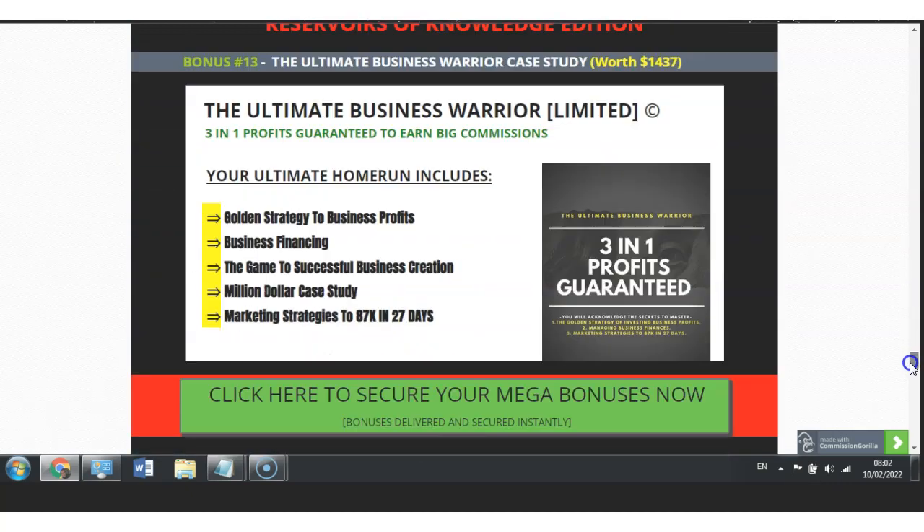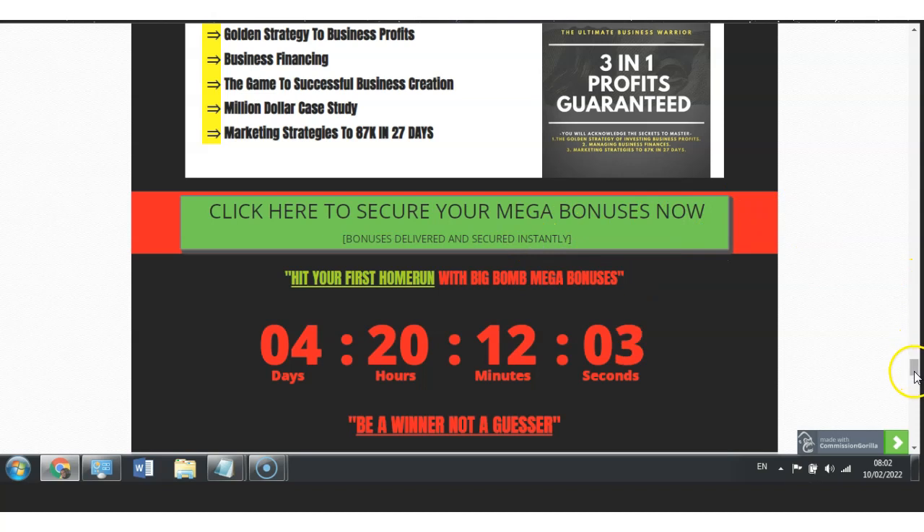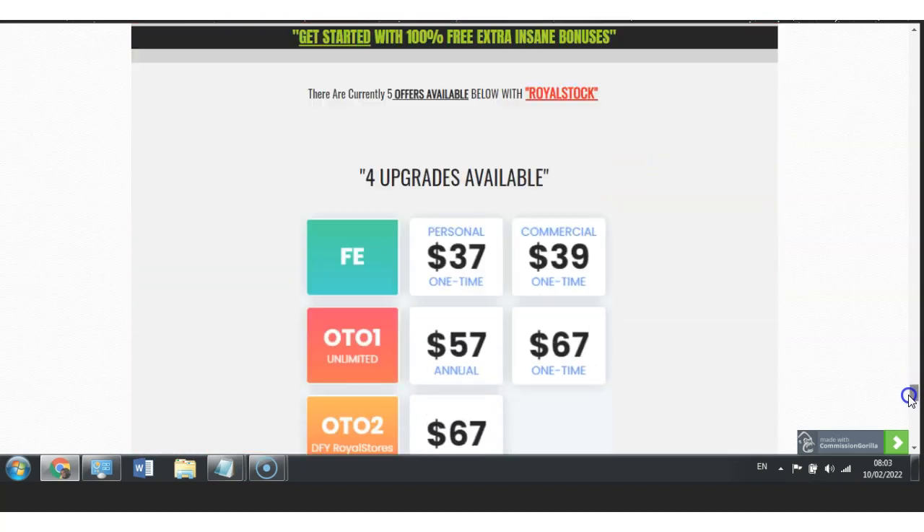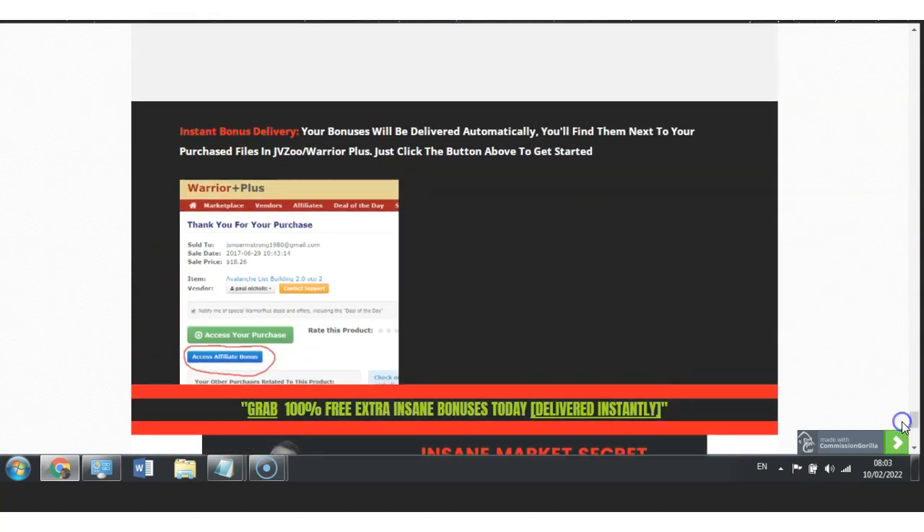By clicking one of the green buttons on my bonus page you will automatically be transferred to the Royal Stock sales page. From there, when you purchase this product you will automatically have a JVZoo account. Under your Warriors Plus account you go to Purchases, and it will give you two boxes — one that says access your purchase and one that says access affiliate bonuses. Because this is JVZoo, you can access the bonuses immediately by logging in to JVZoo, going to My Bonuses, clicking My Bonuses, and you can automatically access them. This is very simple.